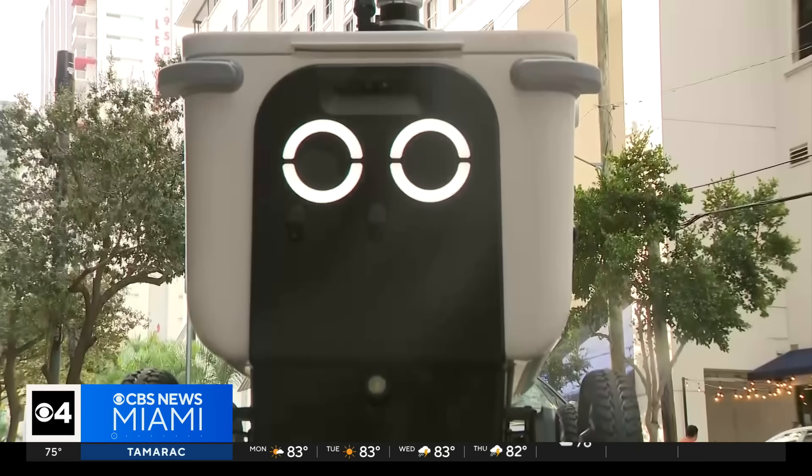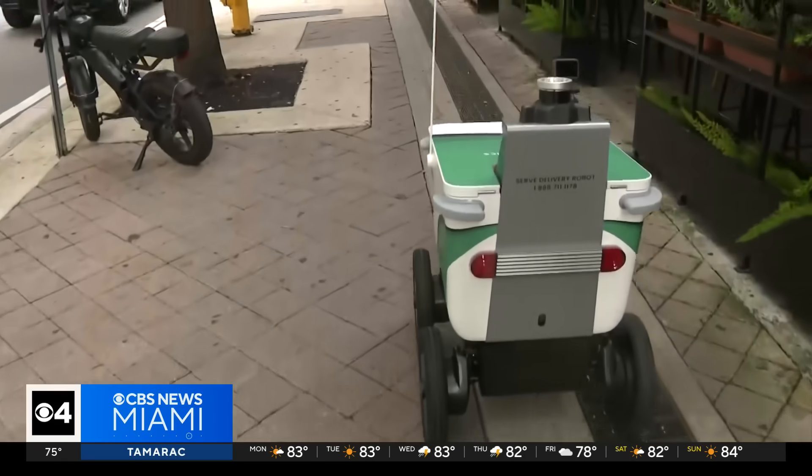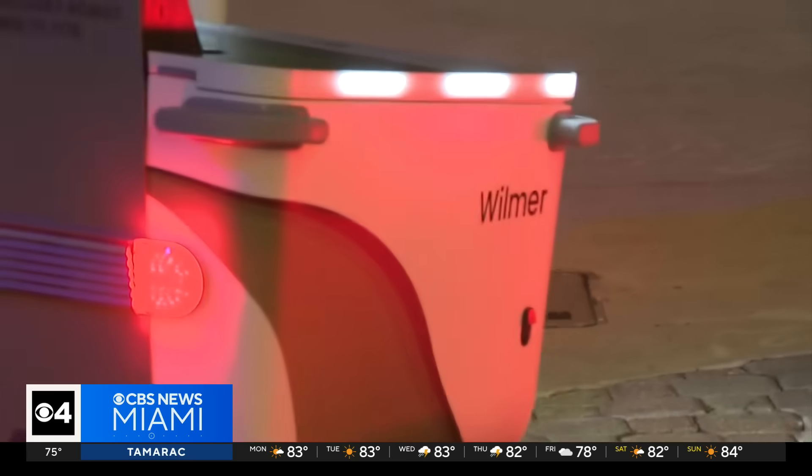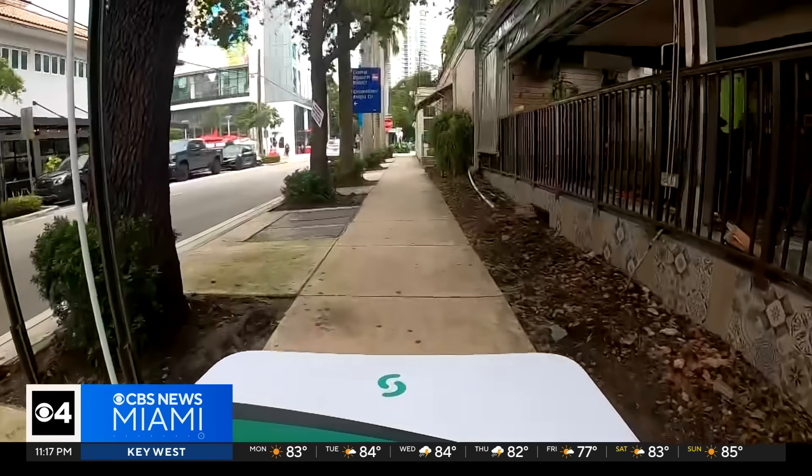They're the delivery drivers of the future, but they're here today despite mixed feelings about their existence. "They can just use the sidewalk. I like them. I don't think they've gotten in the way." "The more robotic and new age we get, that's just what it's going to be." And if these robots do get stuck, there is an operator who is alerted to help them get out of that situation.